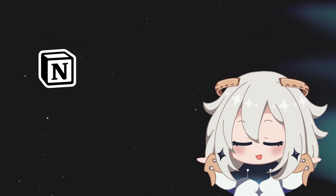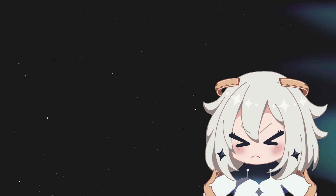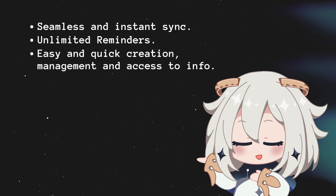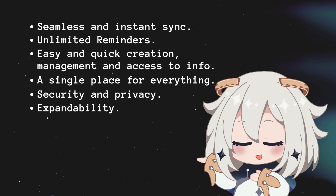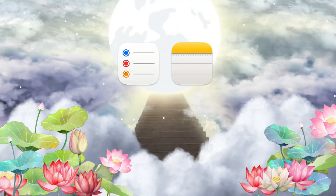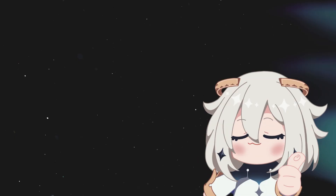I tried everything — Notion, Obsidian, physical journals, even personal websites — but nothing fully satisfied my needs. I was looking for seamless instant sync across all devices, unlimited reminders, easy creation and access to info, a single place for notes, reminders, large texts, security, privacy, and offline access. Surprisingly, the built-in Apple Notes and Reminders apps are absolute powerhouses for this. If you don't have these, the system can work with other apps too.